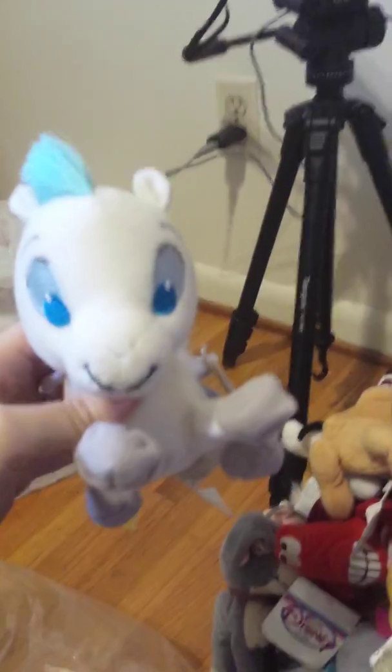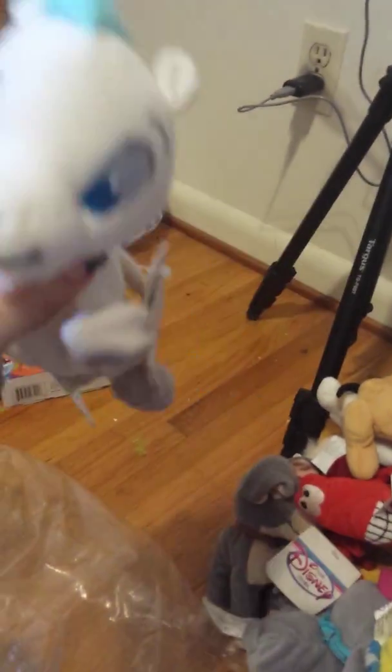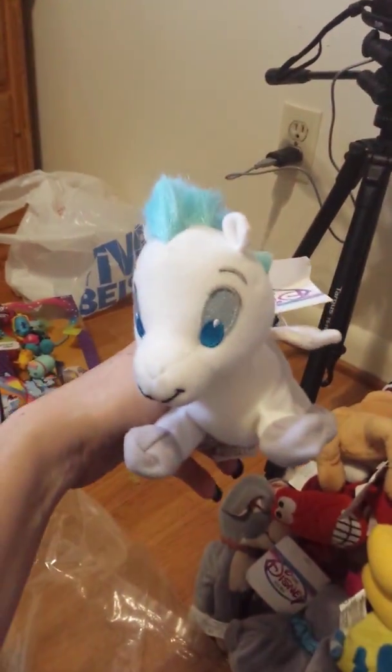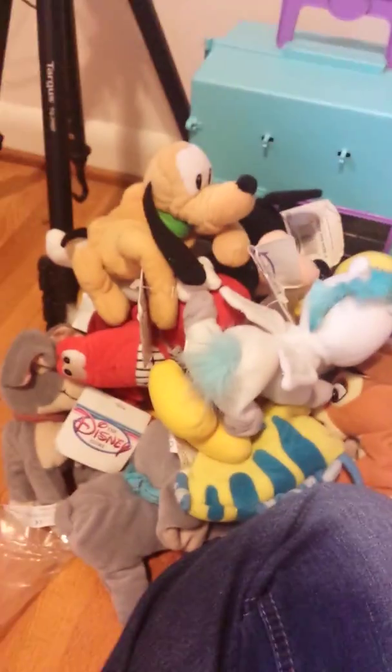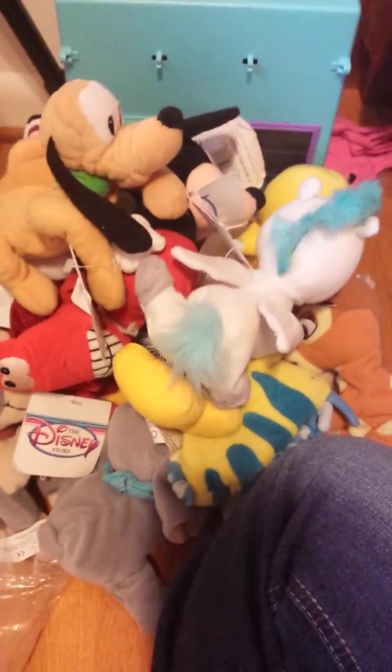I don't remember who this is — it's got wings. If any of y'all know which Disney character this is, please let me know. I haven't checked the tag real good; it might even tell me on the tag. It just says 'Mini Bean Bag Pegasus.' I got all of those stuffed animals for six dollars, and they were all Disney except for the one Warner Brothers which is Tweety Bird.